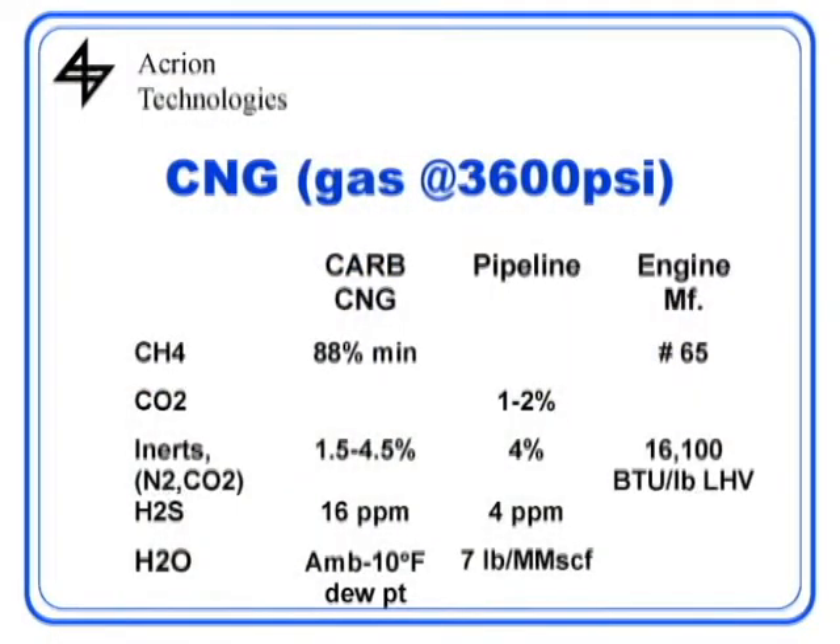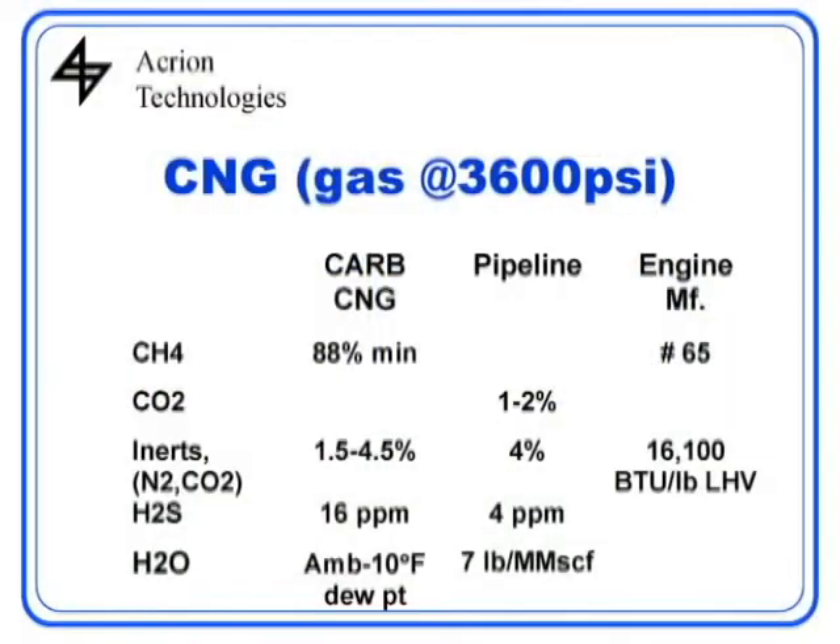What we're trying to make is CNG or LNG or other transportation fuels. CNG is gaseous and vehicles usually store it at up to about 3,600 PSI. One specification that's out there for CNG is from the California Air Resources Board, around since 1992, and it's in the process of being changed. It requires an 88% minimum methane content, inert levels between 1.5% and 4.5%, about 16 ppm H2S, and low enough water content that it can't freeze out — with a dew point about 10 degrees below the lowest ambient temperature, which at 3,600 PSI would be around 20 parts per million, or about one pound per million cubic feet of gas.